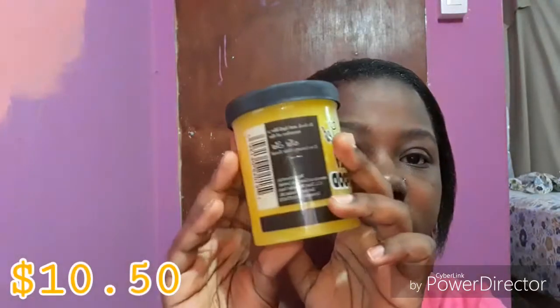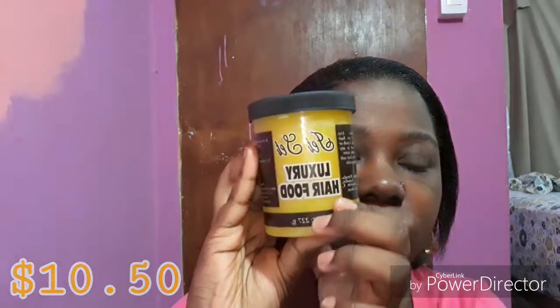I picked up this Jet Set hair cream. It's pretty thick. I naturally have dry hair so I'm just looking for something that could keep my hair moist. I wanted to try this and see how it works — I've never seen any reviews on it but I still wanted to give it a go.